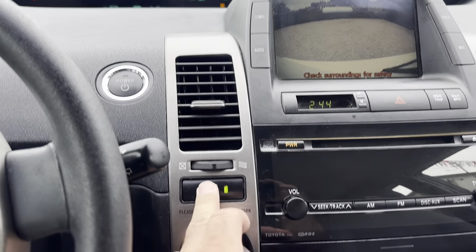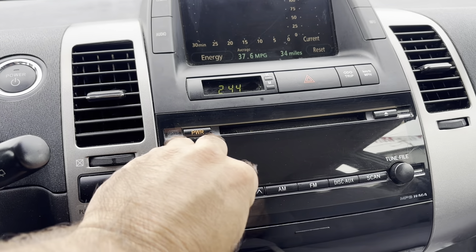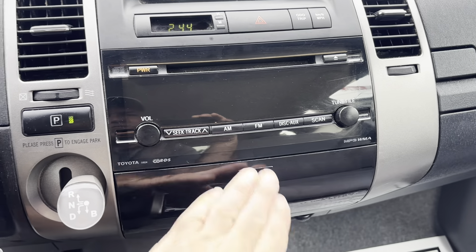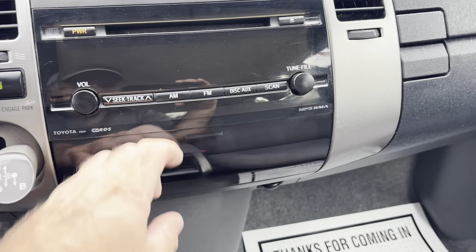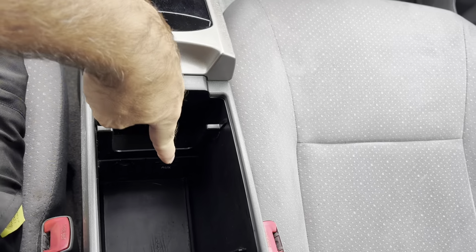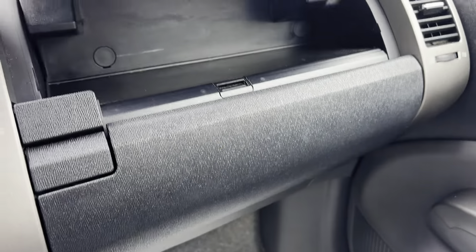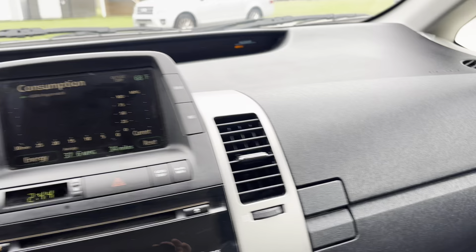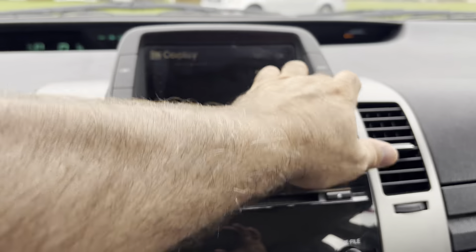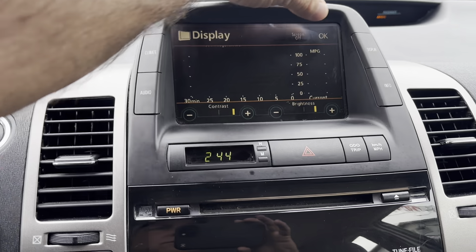I'll go ahead and push the start button. So we're on hybrid right now, so the engine is not running. I'm going to press the gas — the engine starts. Sounds great. Like I said, this thing drove great. Nice little car, getting almost 50 miles per gallon — 48 highway.